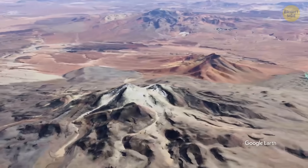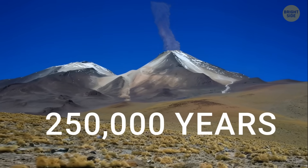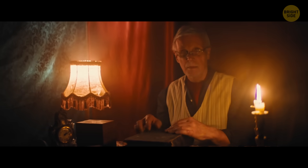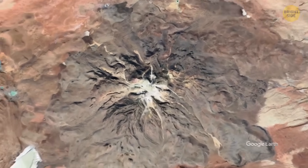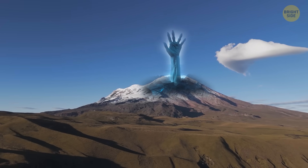There's an old volcano in Bolivia called Uturuncu. It hasn't erupted in about 250,000 years, so you may think that's the end of its story. But recently, it has started to act a little strangely. At the moment, it resembles a zombie that's waking up from a long nap.